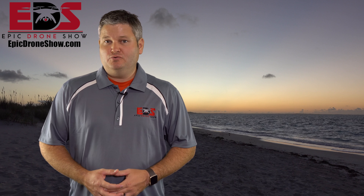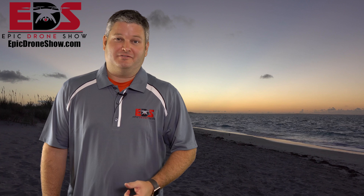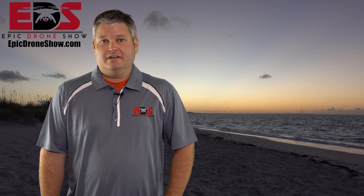Hey y'all, Rick Skye here and wanted to chat some more about the Mavic 2 Enterprise. A lot of y'all have sent me comments by way of Facebook, YouTube, Twitter, Pinterest — well, not too many from Pinterest — but quite a few from Instagram, just asking me: when's the Mavic 2 Enterprise going to release?